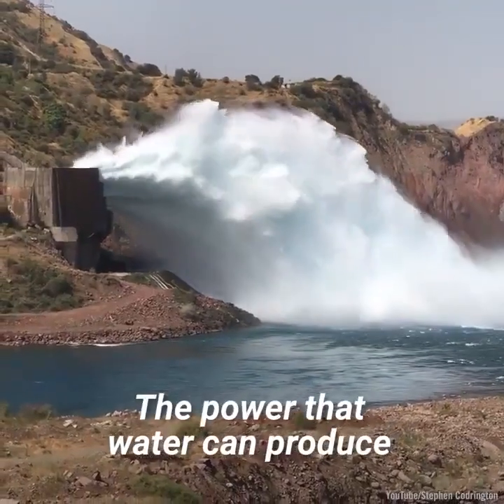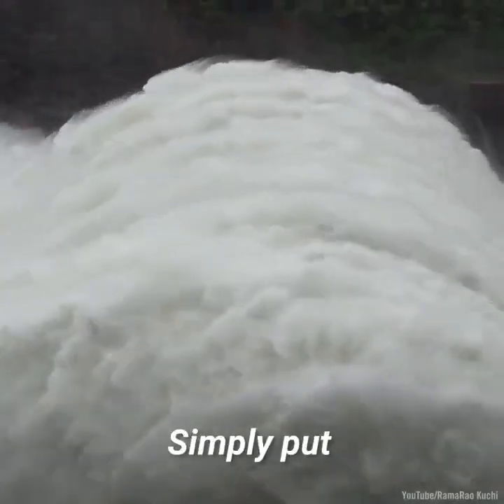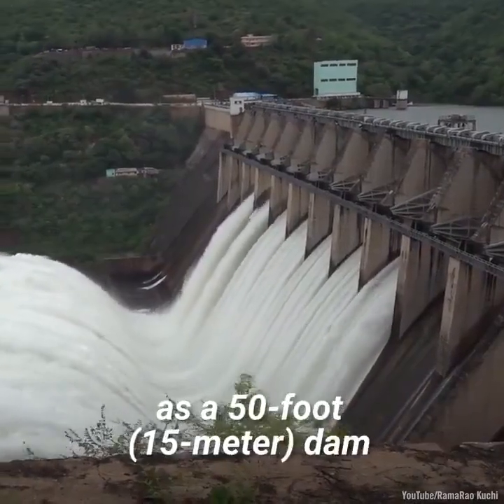The power that water can produce is directly proportional to the height that it falls. Simply put, a 100-foot dam has twice as much energy producing capability as a 50-foot dam.